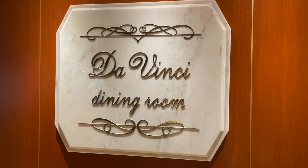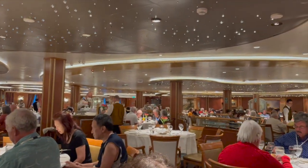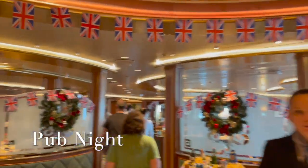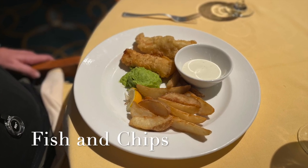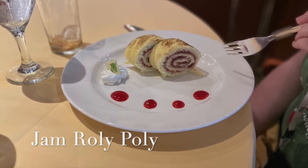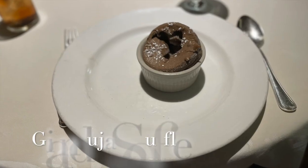Another main dining room is Da Vinci's. If you'll notice a theme, the Ruby Princess named all of their main dining rooms after famous artists, and you can see the wonderful decorations. On themed nights — for example, pub night — you would have a menu themed specific to that night, so fish and chips or bangers and mash, these British specialties, and then the fun jam roly-poly for dessert. Princess did a great job of bringing the cultures of the world to our dining room table.